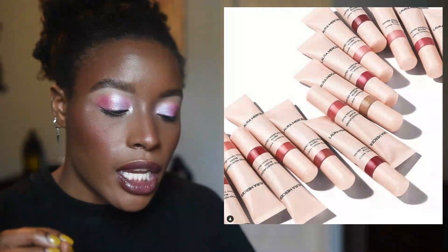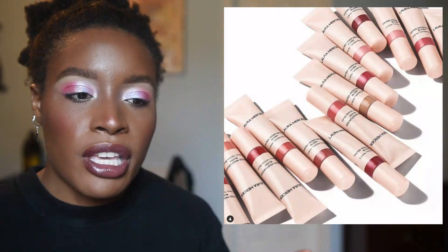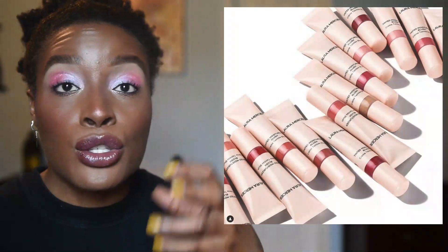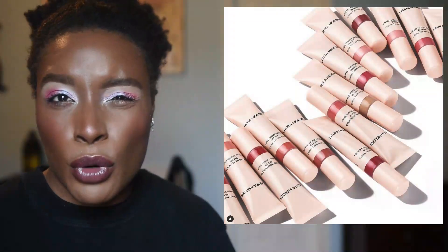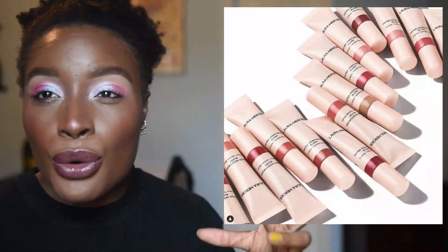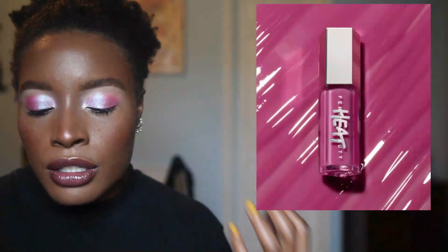Laura Mercier is doing a tinted moisturizer blush — I think this is really smart for them to release alongside their new tinted moisturizer, since these products will be similar in formulation and give a soft flush. But I just don't wear tinted moisturizers. I'll either wear no foundation or I'll wear a whole lot of foundation, so for me this is not a product that would make any sense. I'm sure a lot of people will get use out of it though.